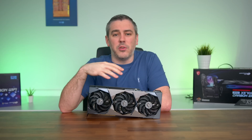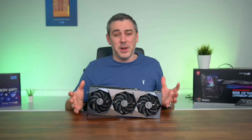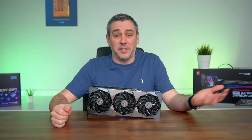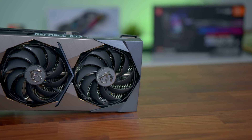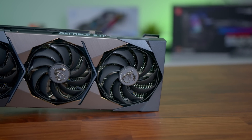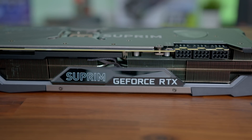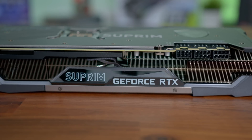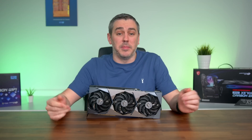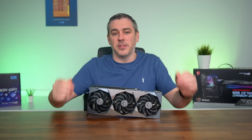The second question is how close to the 3080 Ti it is in terms of performance, especially looking at the price tag difference. To answer that, we're testing the 3080 10 gig, the 3080 Ti, and this card, the 12 gig 3080. All models we have are Supreme X models from MSI, to be as fair as possible.